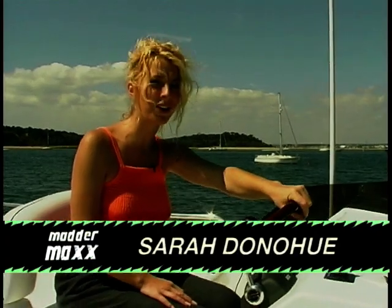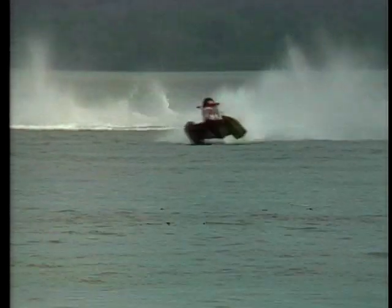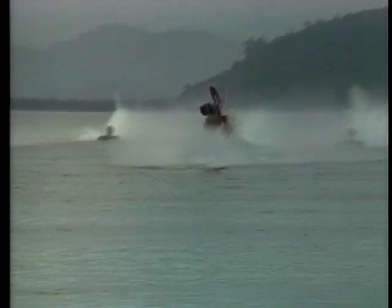Ever thought about life in the fast lane? Well, it doesn't come much faster than offshore powerboat racing. This week we'll be looking at two different classes of powerboat racing: 2 litre offshore and the V24 One Design, and we'll also be meeting up with some of the racers.